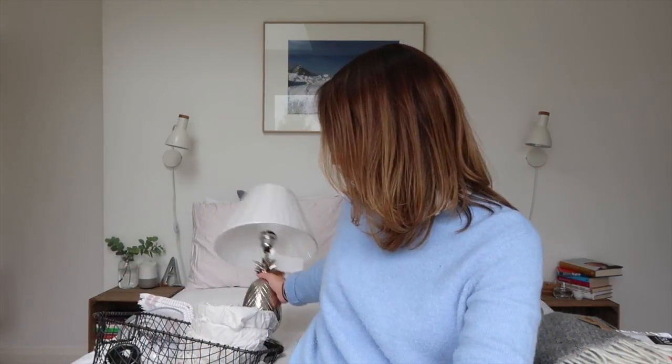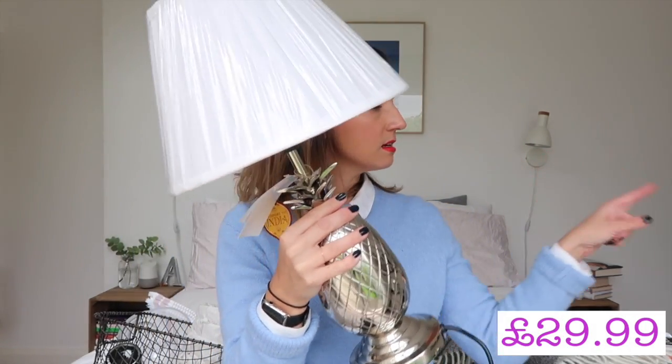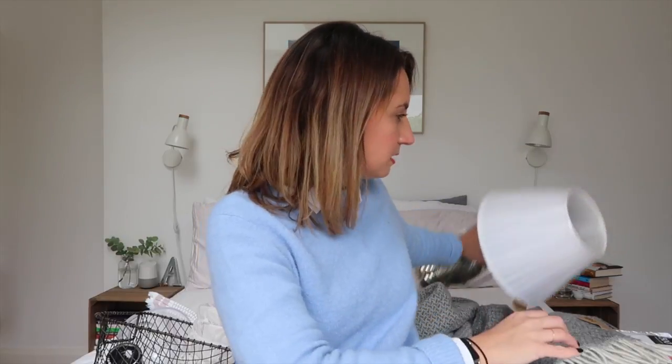Next up for the bedroom — oh I love this — is a lamp, a pineapple lamp. I think it's going to go over there on my dressing table. It's beautiful. I think that's the thing I'm most excited about actually.